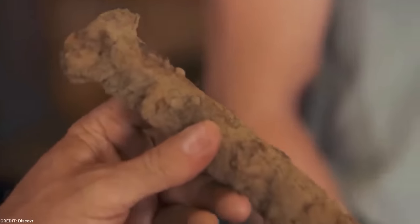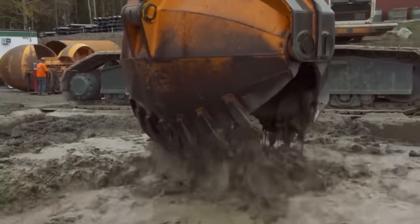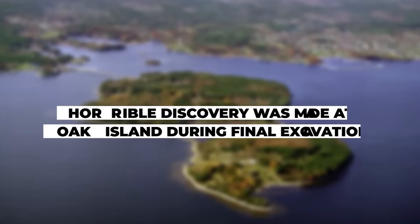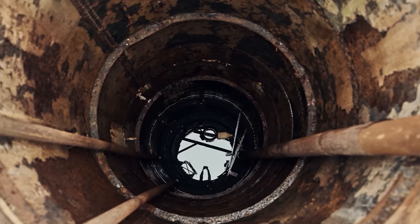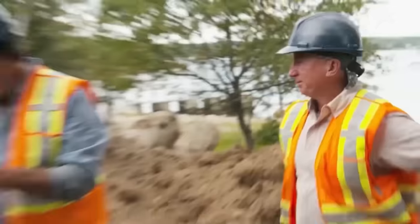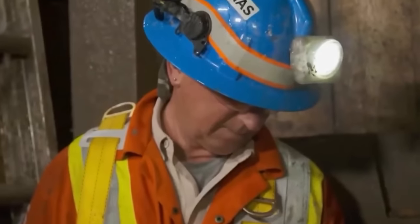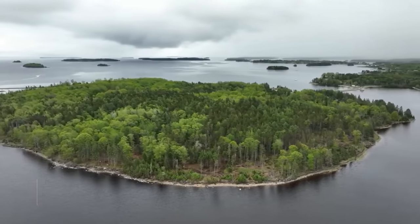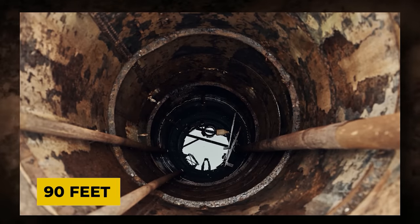Unbelievable evidence that gold is truly buried within the money pit was uncovered during the final dig of the year. Everyone's attention was still on the money pit and the ongoing B4C shaft excavation. The Oak Island crew kept a tight eye on the excavation, hoping for any major developments that may lead them to the long-lost treasure room or a nearby vault. Only five feet to the north of Borehole Sea, the B4C shaft is currently around 90 feet down.